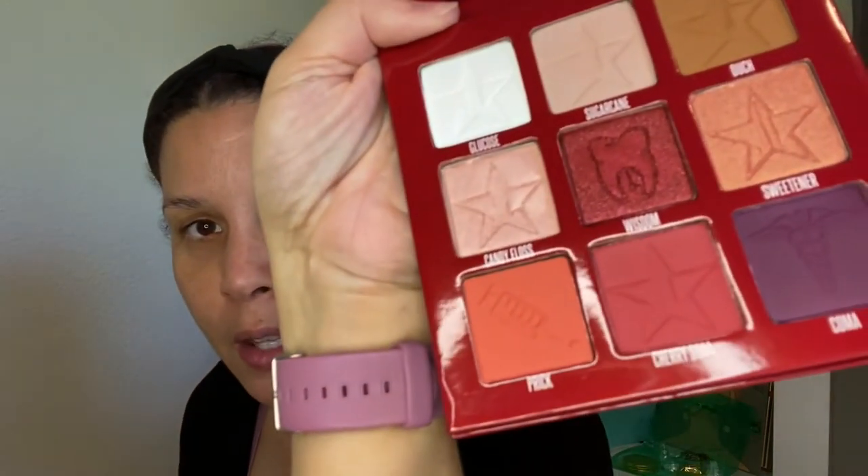I can see the neutrals in here but the formula is just like butter — it's so soft, so velvety. I messed it up just touching it but you have to if you're going to swatch it. So that's Glucose, which is very sheer — oh, I love that, it's like a mauve.